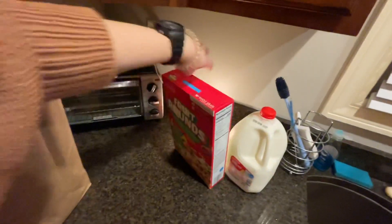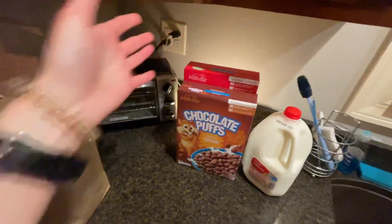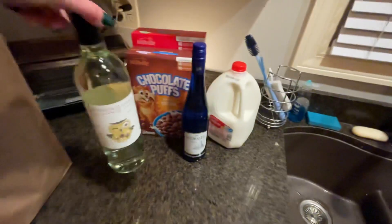I got some fruity rounds and some cocoa puffs because I love cereal — it's fine to be a kid. And because I'm a big kid, I also need some wine for some chicken pot pie.